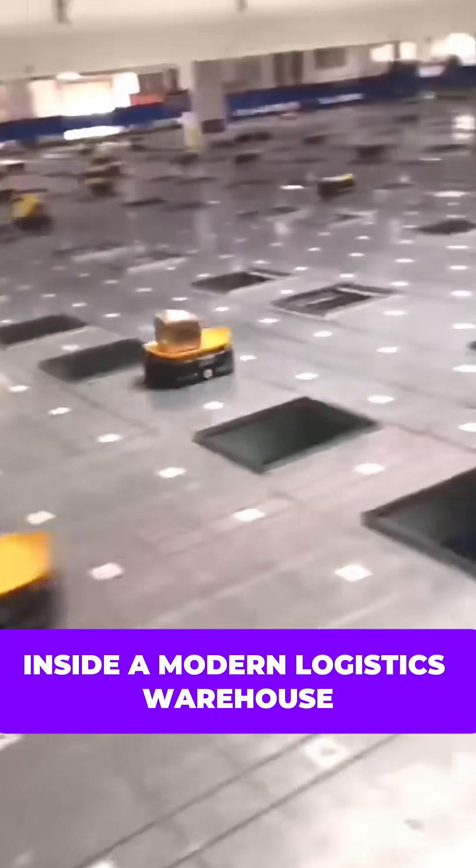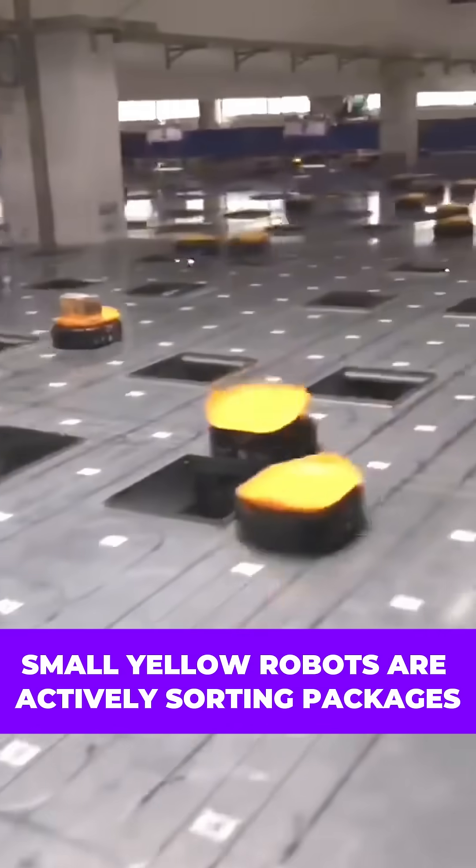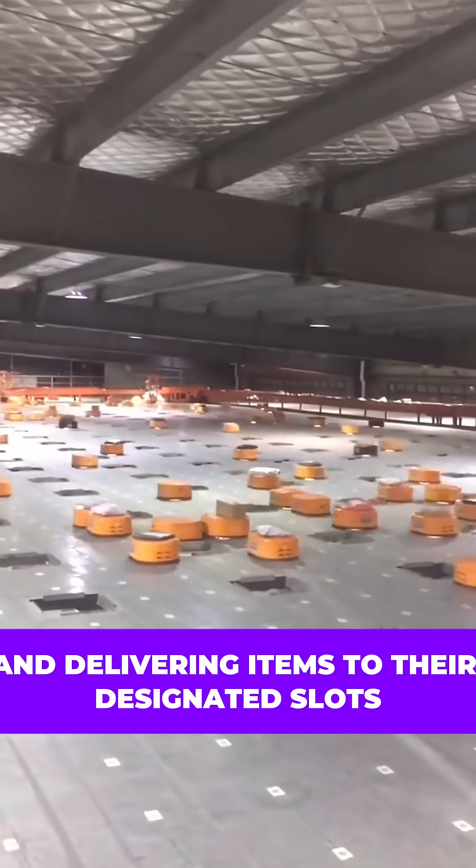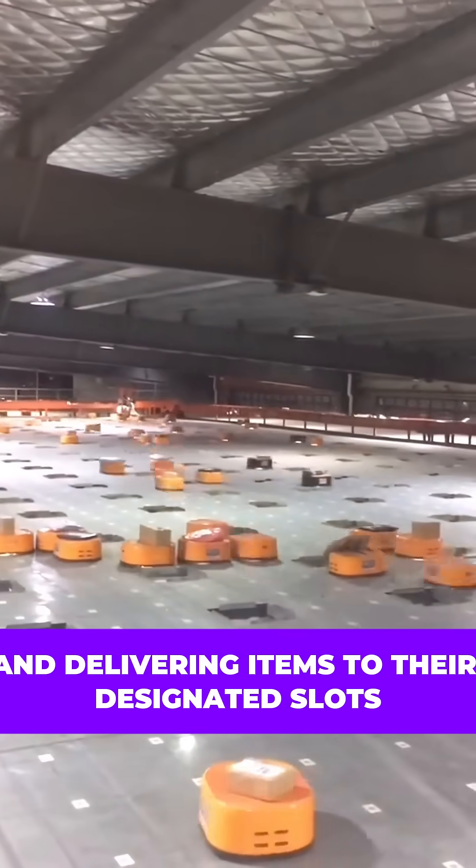This is a live scene inside a modern logistics warehouse. Small yellow robots are actively sorting packages, skillfully dodging obstacles and delivering items to their designated slots with precision.